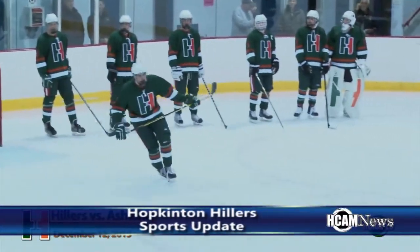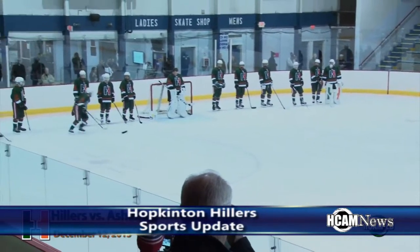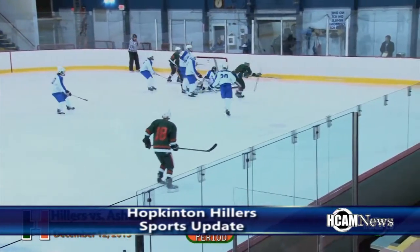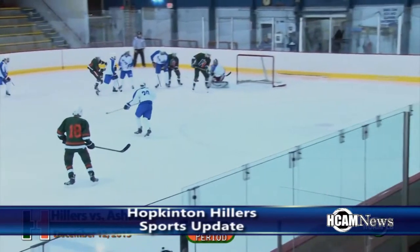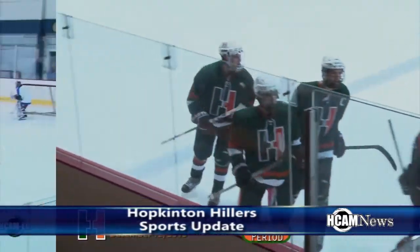The Hopkinton Hillers opened up their varsity hockey season against the Ashland Clockers on Saturday, December 12th, and they opened it up in style. Everett Rolfe throws a shot — goal, loose in front, it's a goal! A backhanded goal by the Hillers and they take a 1-0 lead. It was scored by J.H. Volke, one of the new Hillers this season.